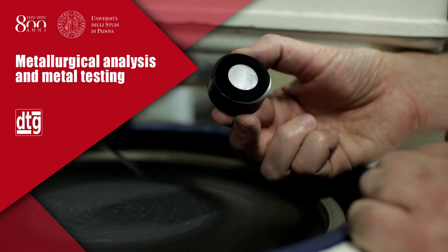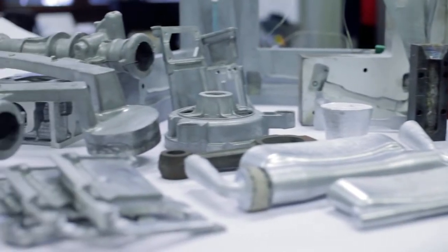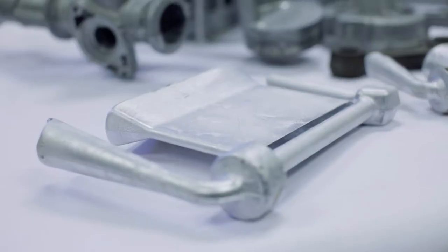The Metallurgy Research Group operating at the Department of Management and Engineering of Padova University has developed many research topics on metallic materials, often in collaboration with research centers and manufacturing companies, most of them involved in the automotive industry.